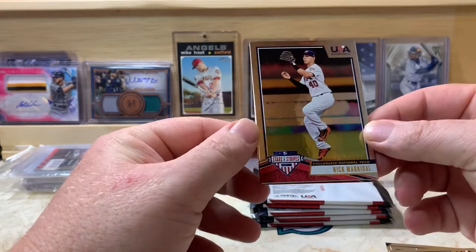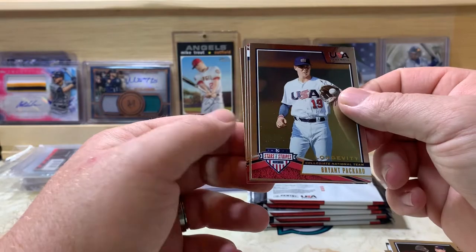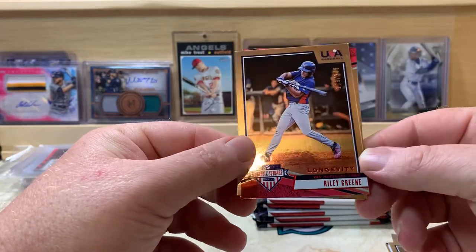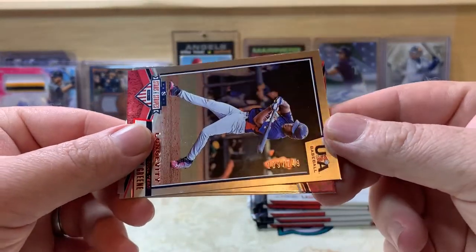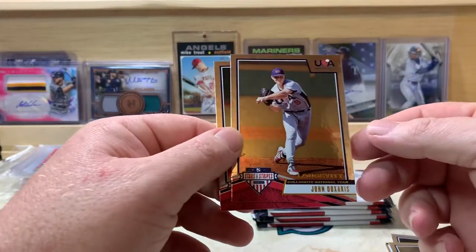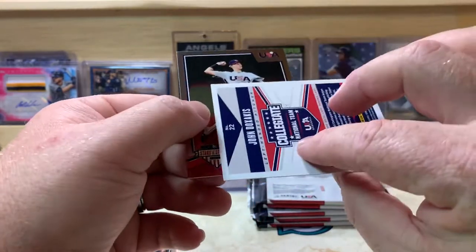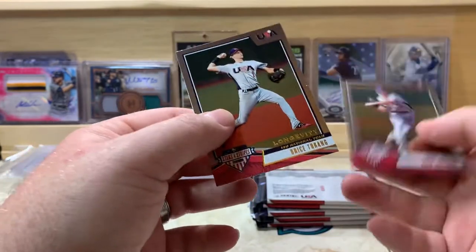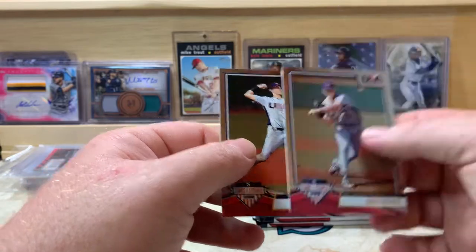Bryce Turang on the back of this one, we got Nick Madrigal, Bryant Packard, got a Riley Green and that one's numbered 109 out of 249. John Doxicus — I've heard that name before, I believe he has been called up. And Bryce Turang, I think I recognize that name as well.